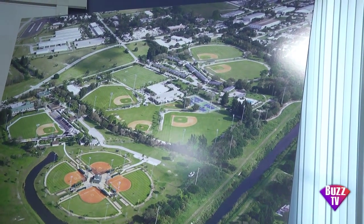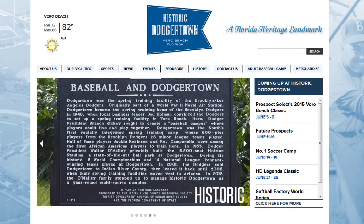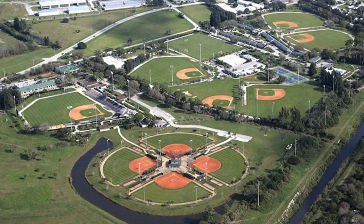Teams are right here on property walking to their dining room, walking to their fields for activity. Historic Dodger Town has evolved into something bigger and greater than it ever was. What might surprise people is our economic impact today is greater than even when the Dodgers were here. We're active basically 365 days a year through a variety of sports and activities, even non-sports.